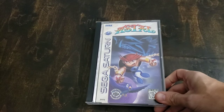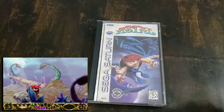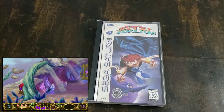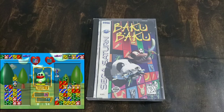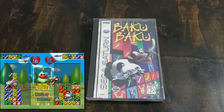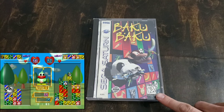Here is my U.S. collection. Astal, which some people say has some of the best graphics on the Sega Saturn — probably top three. This is definitely a fun platform game. There's one that not many people talk about, Baku Baku Animal — this is a very, very fun puzzle game. If you're into puzzle games, this is one to get.